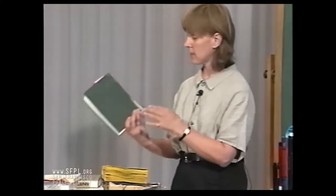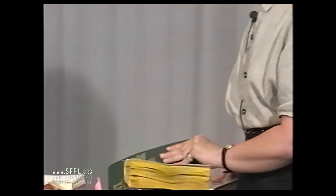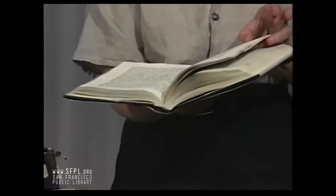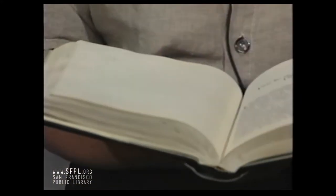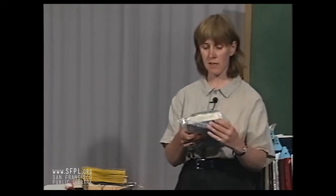Materials like this — another compact shelving problem — we cannot flatten, even if we immersed it in water it wouldn't come back to its original shape. We also get things that come in marked up a lot. This one here shows someone painstakingly taking a pen or pencil and marking through every little word. There's nothing we can do about ink marks. Pencil marks can be erased, but we're not going to spend the time erasing all of these. And of course, moldy books — I won't take this out of the bag, but this is moldy throughout.